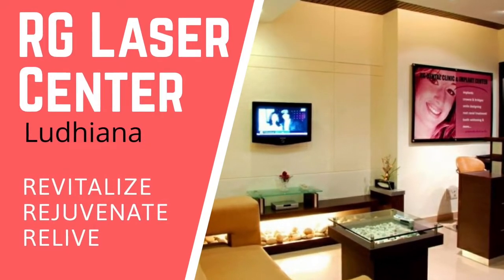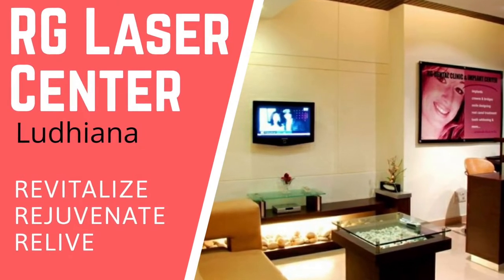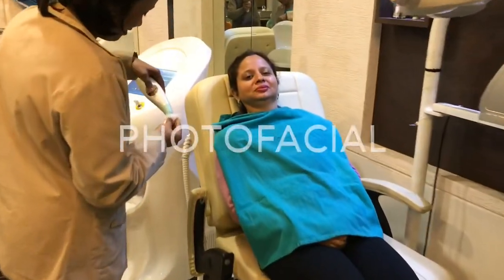Hello and a very warm welcome to RG Laser Center, Ludhiana. What we are bringing here today is called Photo Facial.